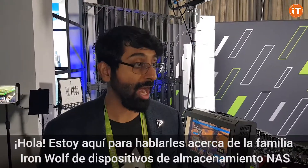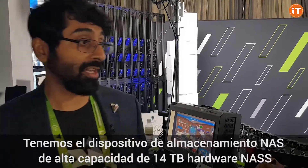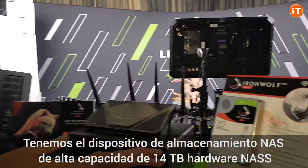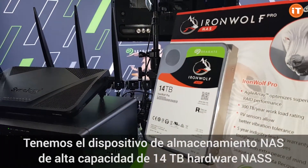Hi, I'm here to talk to you about our IronWolf family of NAS storage devices. We have the highest capacity NAS storage device, which is a 14 terabyte hard drive NAS.